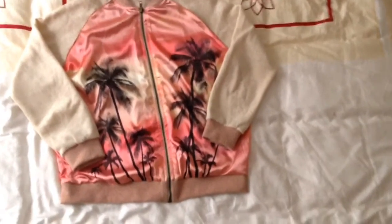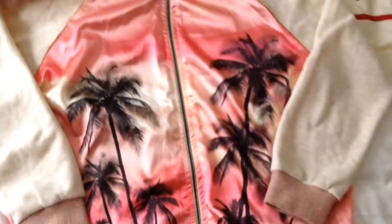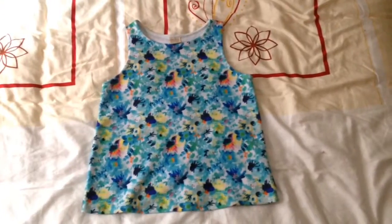Hey guys, it is Celine here and welcome back to my channel. Today's video is a summer shopping slash back-to-school clothing haul, so without further ado let's get started. The first thing that I got was this palm tree jacket, and I think that this is absolutely adorable so I'll definitely be wearing this a lot.